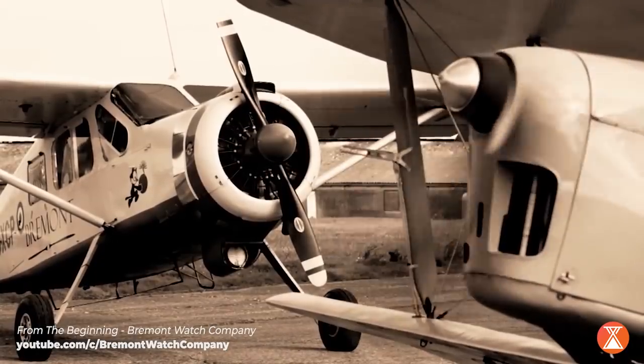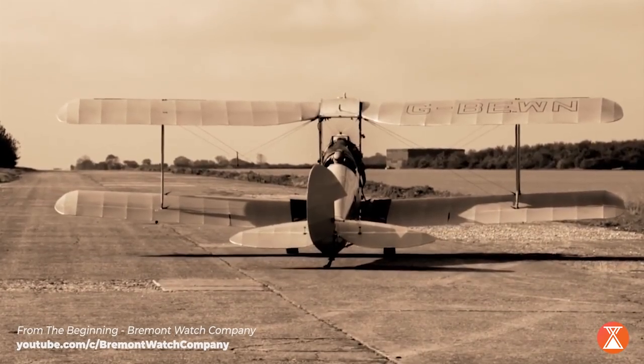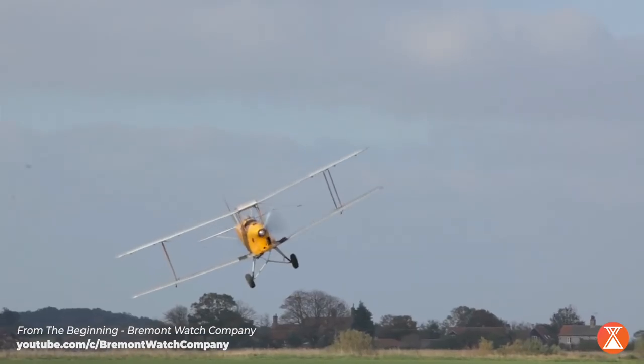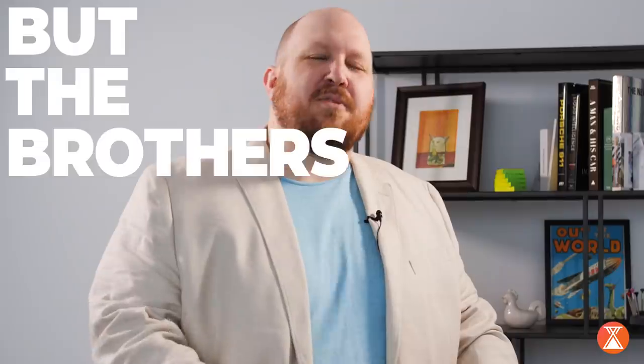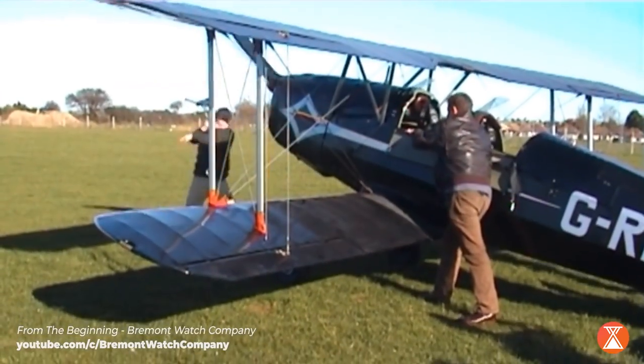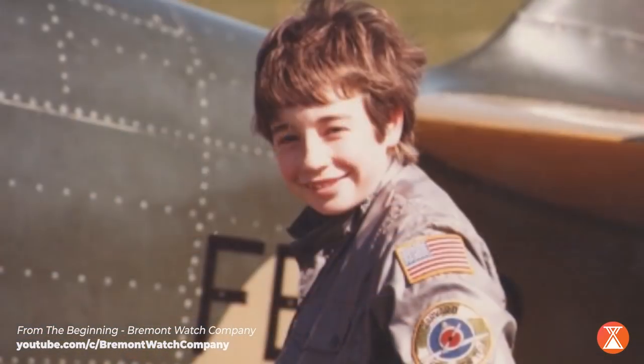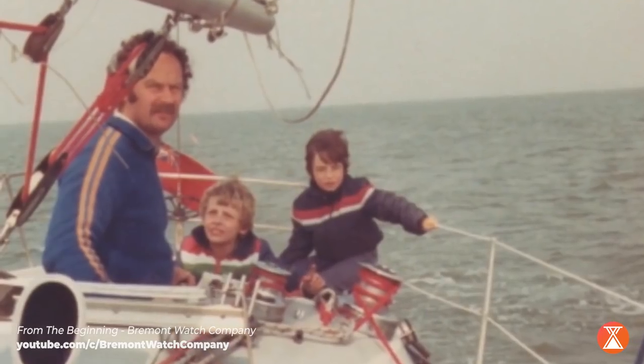As we talk about the Bremont Martin Baker MB II, let's first talk about Bremont. It was founded in 2002 by the Brothers English, and I want to start with some of the criticisms I do hear of Bremont. Some talk about having a false history where they really take their watches and push them towards aeronautics and military, and some people criticize them saying you're new, you don't have a history in aeronautics. But the Brothers English do. Their father had a PhD in aeronautical engineering from Cambridge. They themselves had a company that fixed up old biplanes and World War II planes. Aeronautics was part of what they did. They were a family steeped in history of flying.